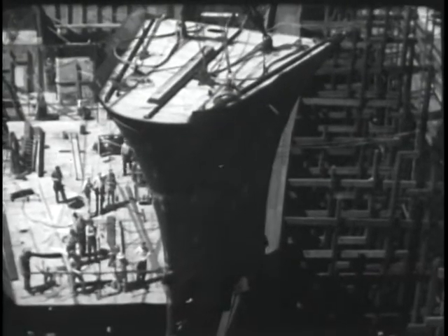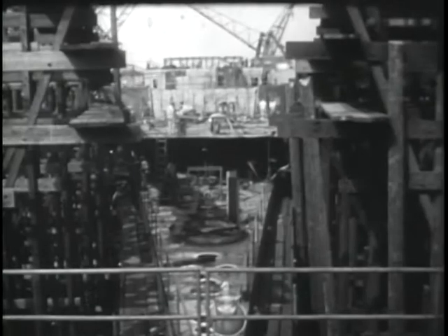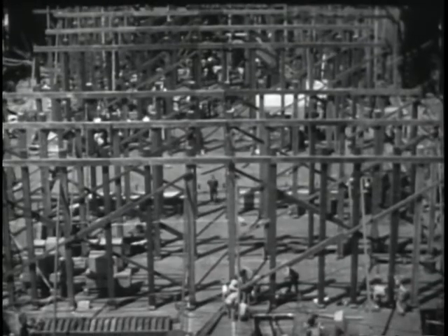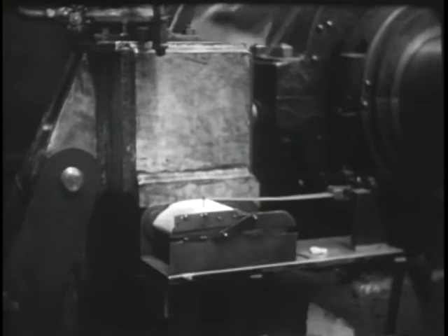Giant cranes delivered the sub-assemblies from the skids to the building ways. Here, with the deftness of handling a building block, the huge steel sections were eased into position for final welding. It was amazing to see how much wood was used to build a steel ship — wood for shoring, wood for staging. The dense jungle of timbers in there contained enough wood to build 20,000 homes. Meanwhile, the shops were busy making and testing other equipment — four bronze screws, each 22 feet across, designed to push her through the water at better than 40 miles an hour, balanced to the last ounce.